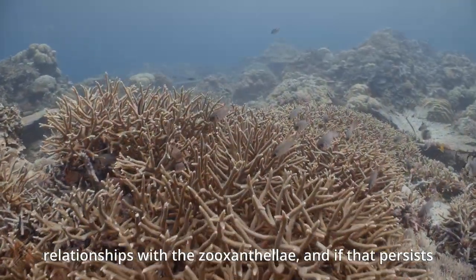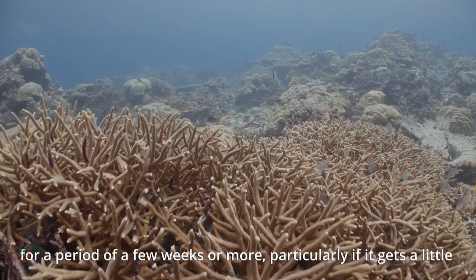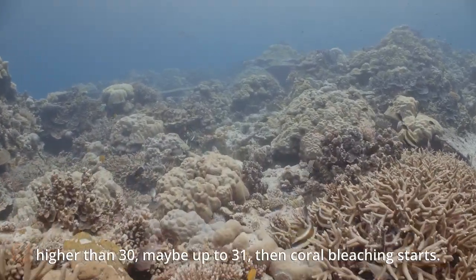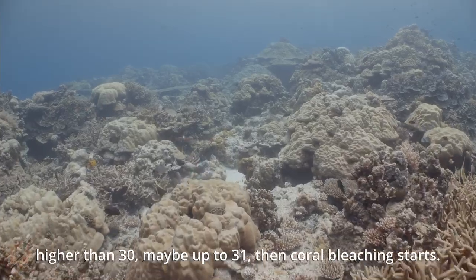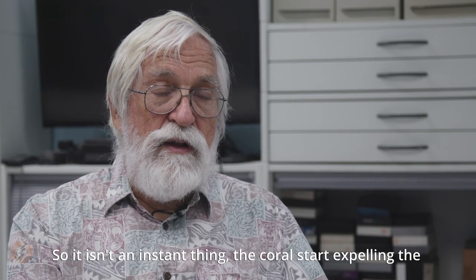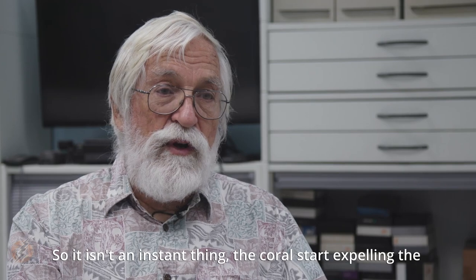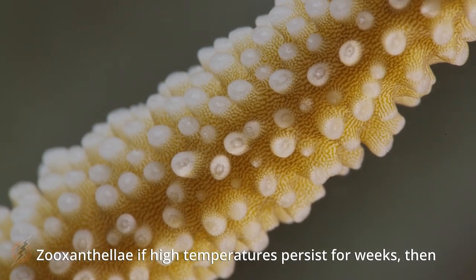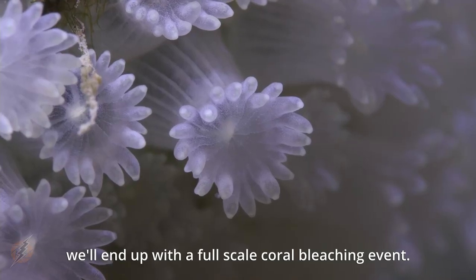If that persists for a period of a few weeks or more — particularly if it gets a little higher than 30, maybe up to 31 degrees — then coral bleaching starts. It isn't an instant thing; the corals start expelling the zooxanthellae, and if high temperatures persist for weeks, we'll end up with a full-scale coral bleaching event.